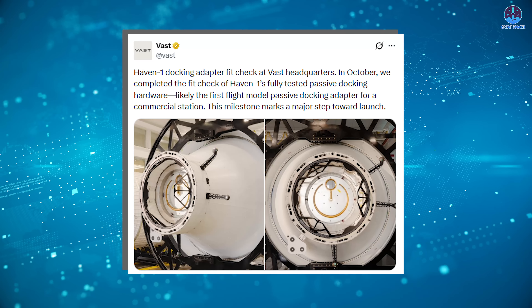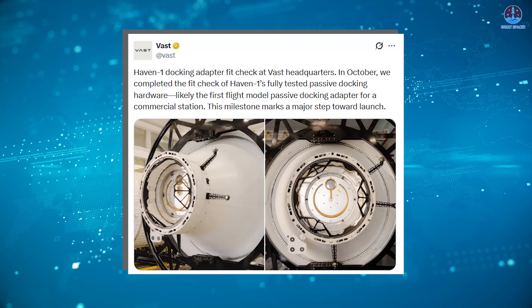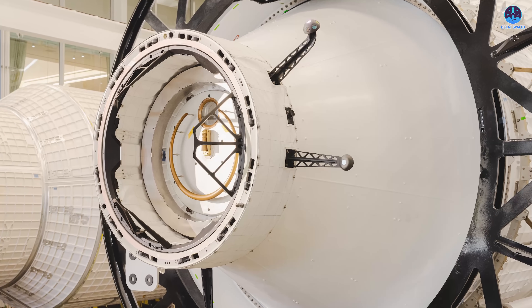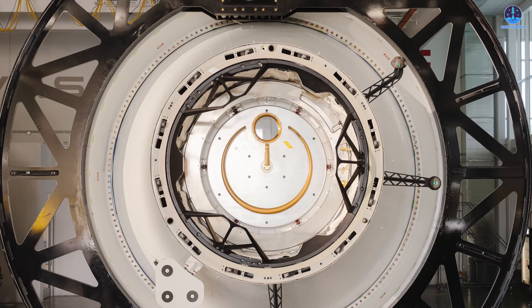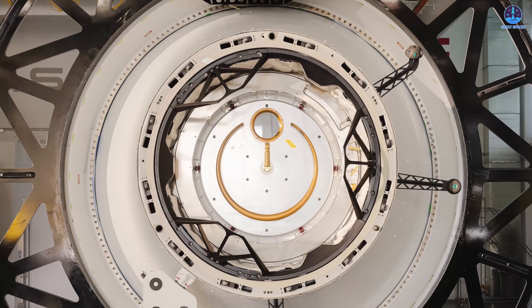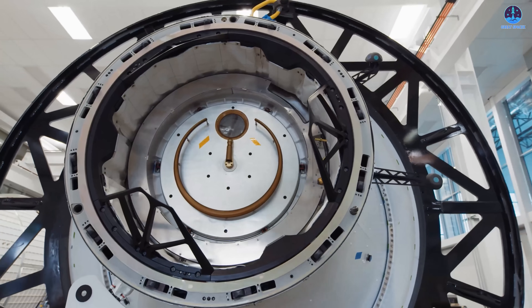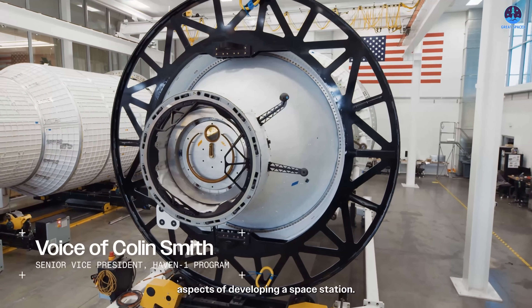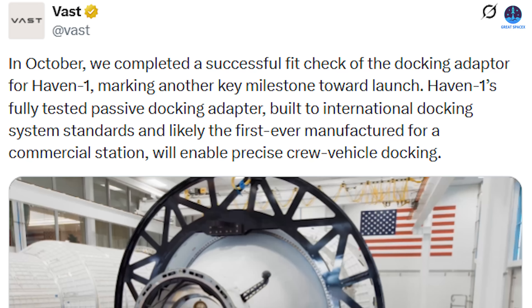Moving forward to early December, Vast shared another important update: a docking adapter fit check had been completed with Haven 1 earlier in October. Vast likely used a simulated spacecraft docking interface — potentially modeled after Crew Dragon — to verify compatibility with the station's docking port. The purpose of this test was to demonstrate compliance with International Docking System standards, which require extremely precise alignment and engagement.